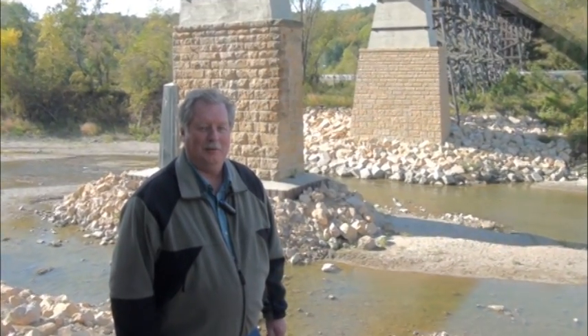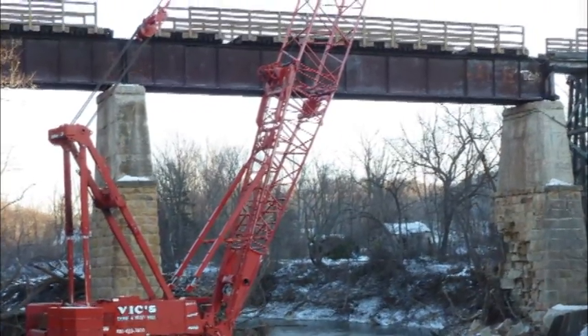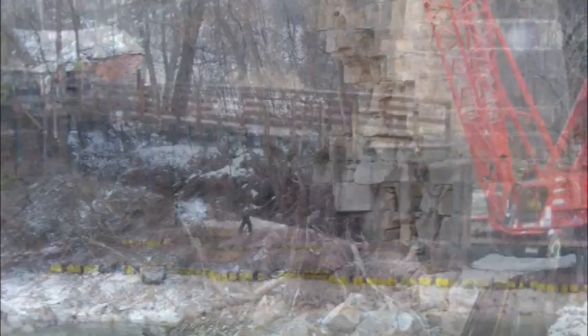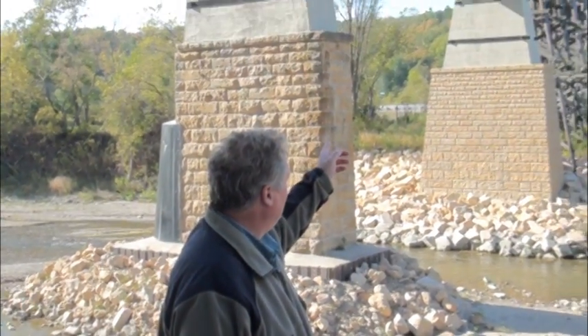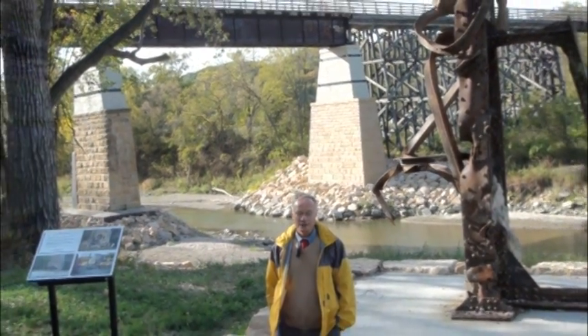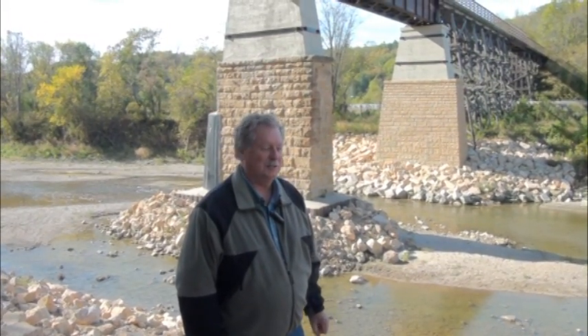We put a plan together within about a week's period to lift the main span off the steel span up on top, set it aside just behind where we're at, and then deal with the demolition and reconstruction of the pier. We removed the superstructure and set it aside — and as soon as the weight got lifted off, the pier actually collapsed, which was quite surprising and quite dramatic. Everybody was out of the way; we anticipated a potential collapse, and it was a controlled situation.